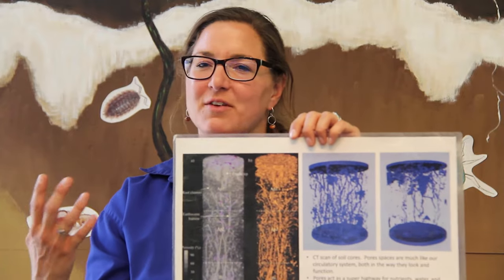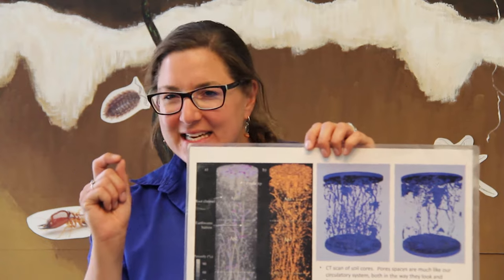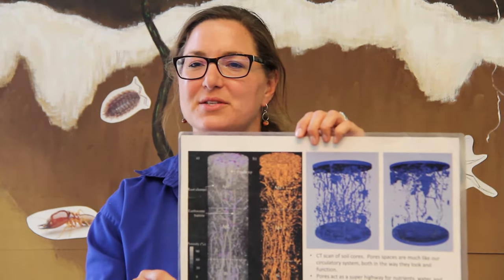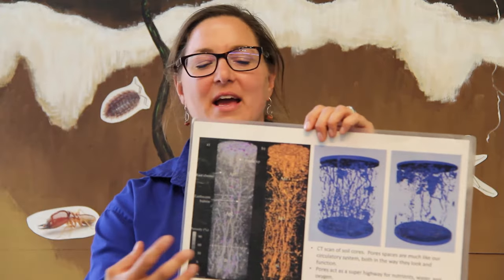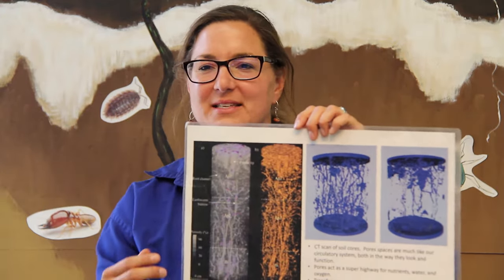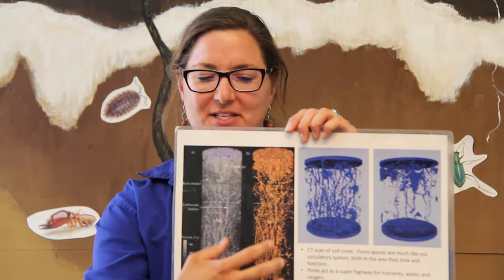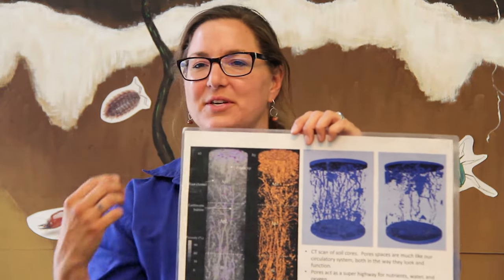Those pore spaces in our soils are no different — they're responsible for moving oxygen and water and nutrients to the plant roots that need it. And not only that, but the majority of our soil microorganisms, the teeny tiny bugs that live in our soil, live in what we call the soil solution or the soil water that exists in these pore spaces. So it's really critical that we maintain how these pore spaces are connected all the way to the soil surface.